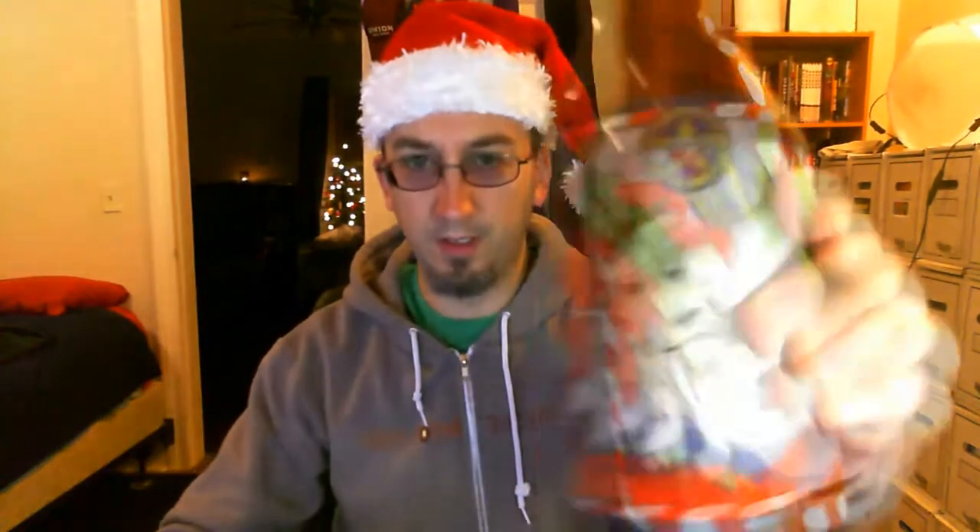Let's take a quick break and a quick word from our sponsor, and we'll be right back with the 4 Elf.